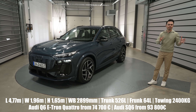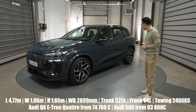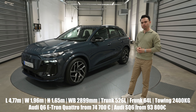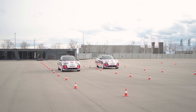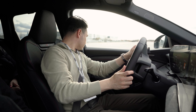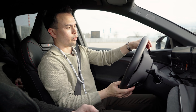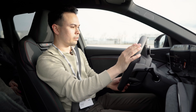At launch this is available in two versions: the Q6 e-tron quattro and the SQ6. Interestingly, both cars have basically the same running gear, motors, and battery pack — 100 kWh gross, 94.9 kWh usable — with a peak charging speed of 270 kW, giving a 10–80% charge in 21 minutes. The Q6 e-tron quattro gets the most range at 625 km WLTP, while the SQ6 gets 598 km. After two days of technical presentations, engineers confirmed it's only software that differentiates performance — the Q6 quattro gets 388 hp, 0–100 km/h in 5.9 seconds, top speed 210 km/h.